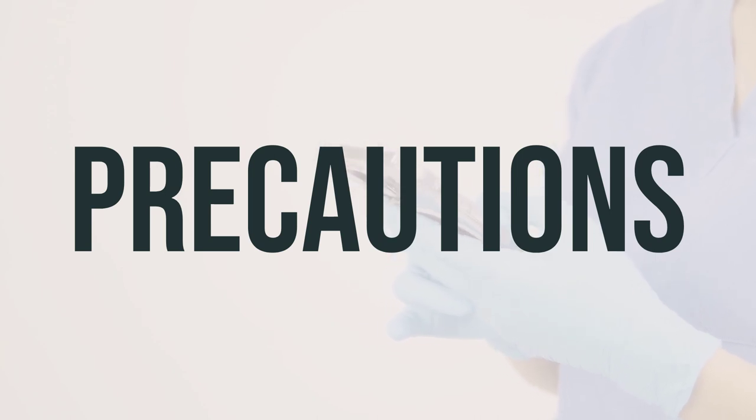Before using Dynashield 1.8% topical cream, make sure to inform your doctor or pharmacist about any allergies you may have. This product may contain inactive ingredients that can cause allergic reactions. If you have a skin infection in the affected area, be sure to consult your doctor or pharmacist before using this product. If you are pregnant or breastfeeding, it is important to talk to your doctor before using this medication, as it is unknown if this drug passes into breast milk.